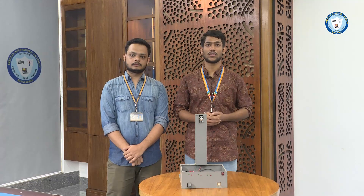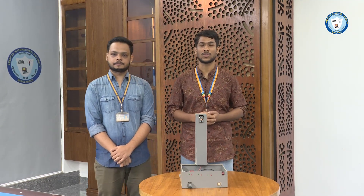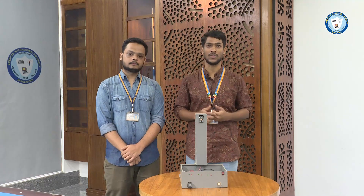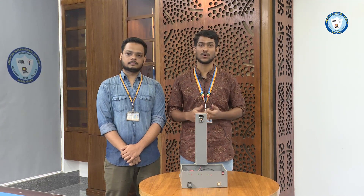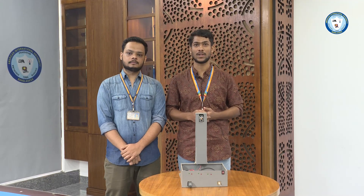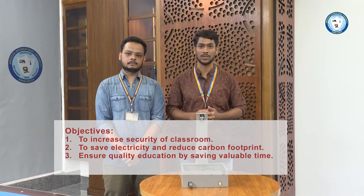In this age of advanced educational technology, it's crucial to have a smart classroom equipped with interactive tools and devices that make learning more effective. However, traditional classrooms often lack adequate security measures. This project will maintain a safe and secure environment. Let's have a look at our objectives.